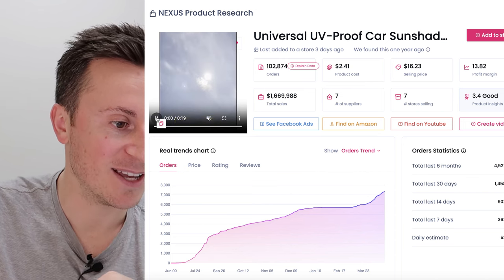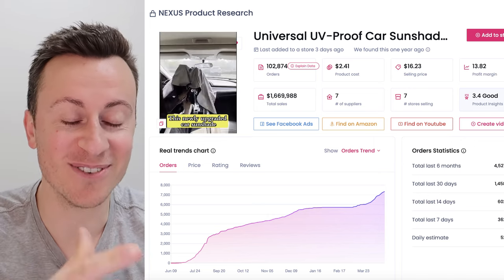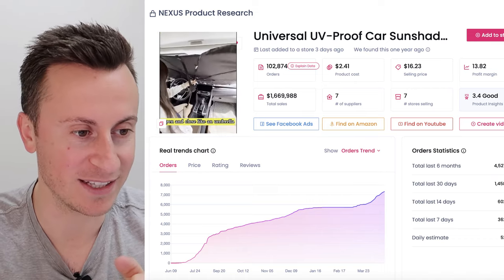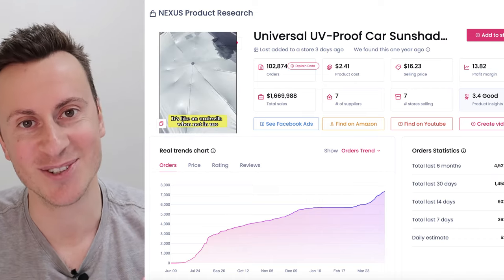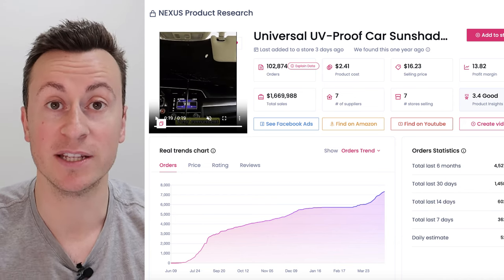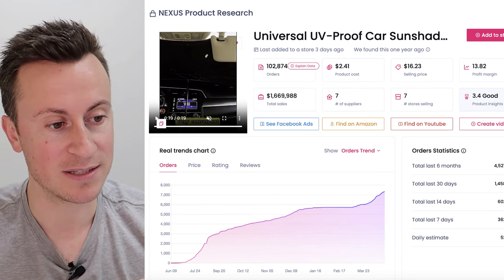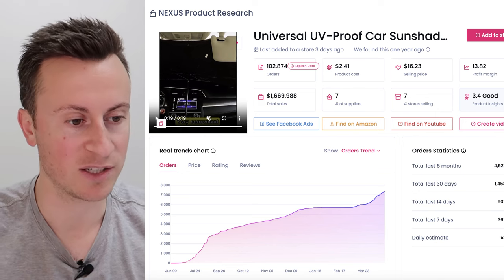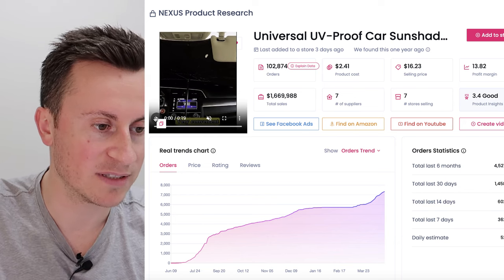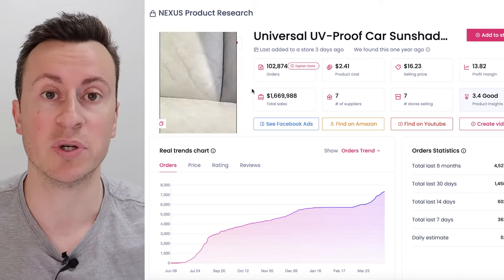I'll play this video in the background so you can see what it is. The sun is finally starting to appear here in the UK, which means there's going to be an increase in demand for products like this. Basically, it's a pop-up umbrella you put on your windscreen to keep your car cool so you're not burning your hands on the steering wheel or dashboard. 1.7 million in sales cannot be ignored — it's clearly a product people are spending money on to solve a real problem.